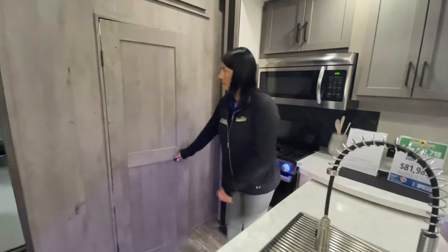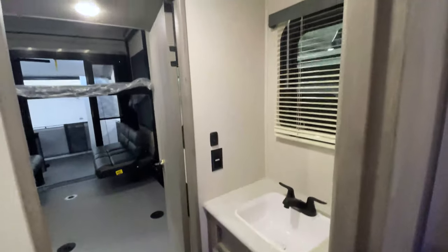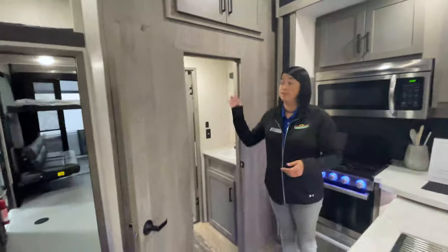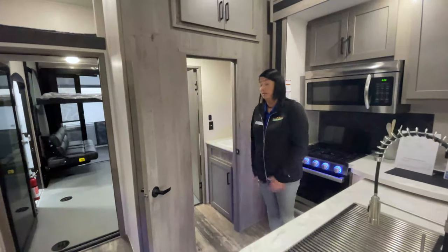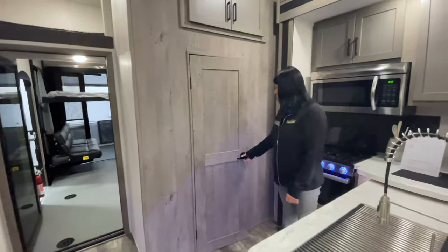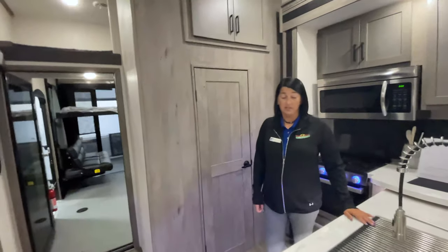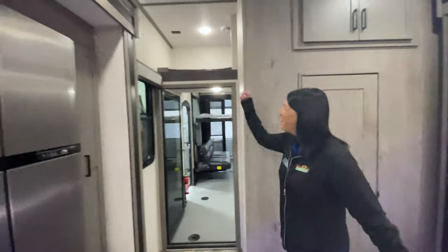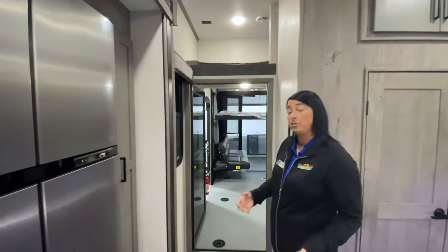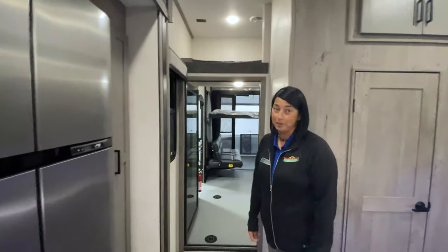Behind here is the walk-through half bath back into the cargo area — more storage inside, but really accessible from either the garage or the living area. So if guests are outside and you don't want them walking through the main camper, they can use this bathroom right there. Above this area is the loft bed, which comes with a ladder so it's accessible, and if you're not using it for sleeping it's great additional storage. Come on, let's check out the garage.